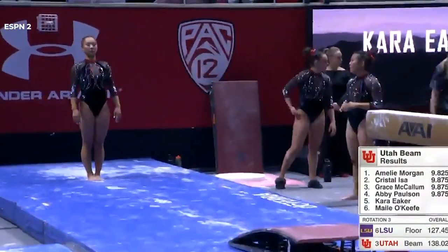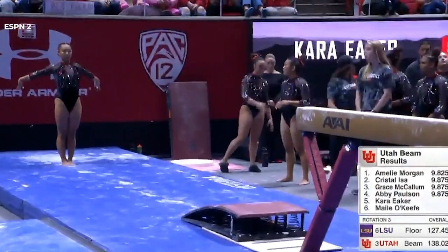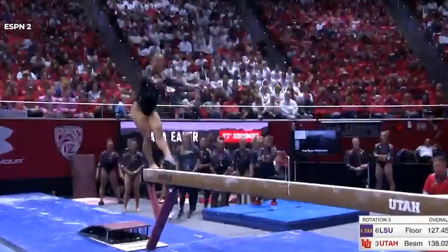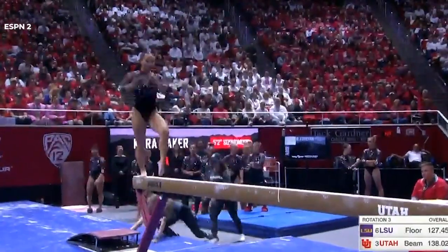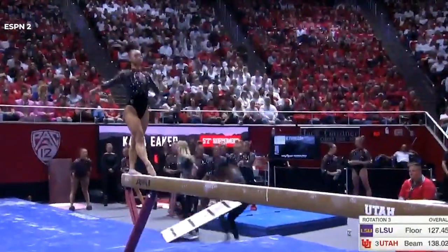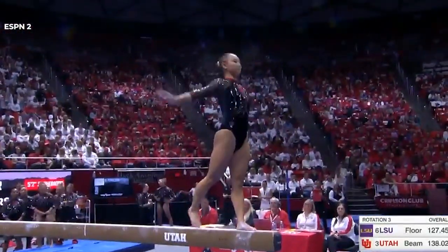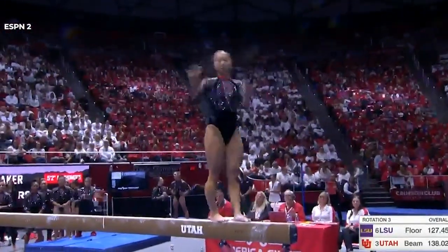Oh, absolutely. She is stunning on balance beam. Watch this mount — she just literally leaps into this routine. Very difficult. She often goes into a second leap right out of that mount. Switch leap. That is perfection in the air. That back leg so high.